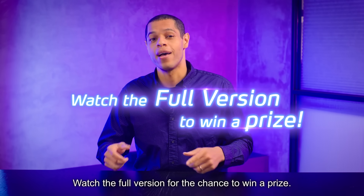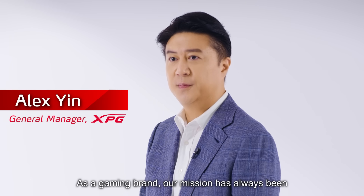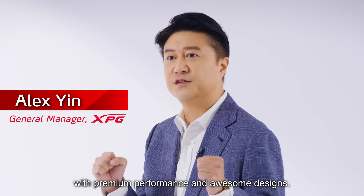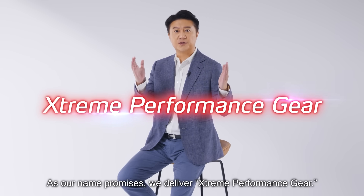Watch the full version for the chance to win a prize. As a gaming brand, our mission has always been to provide gamers and tech enthusiasts with premium performance and awesome designs. As our name promises, we deliver extreme performance gear.